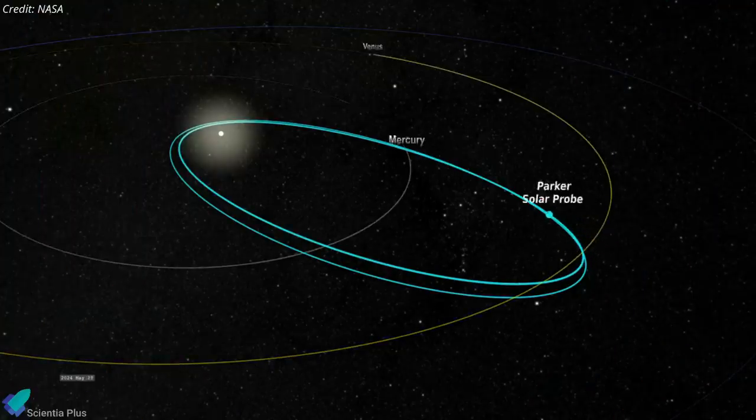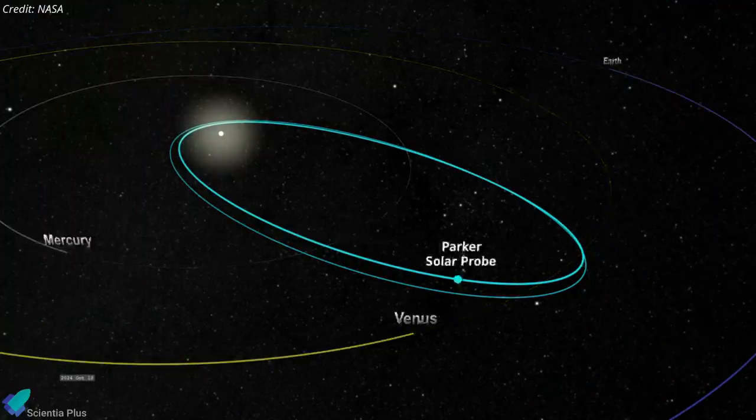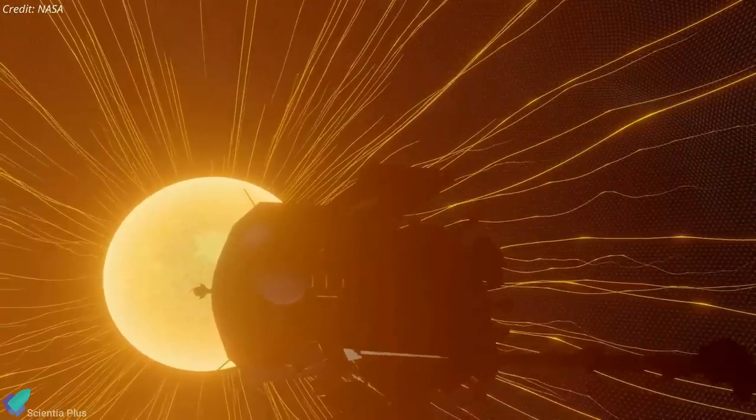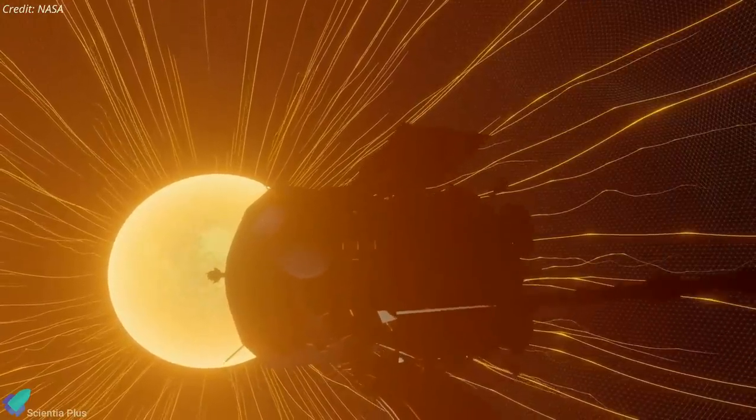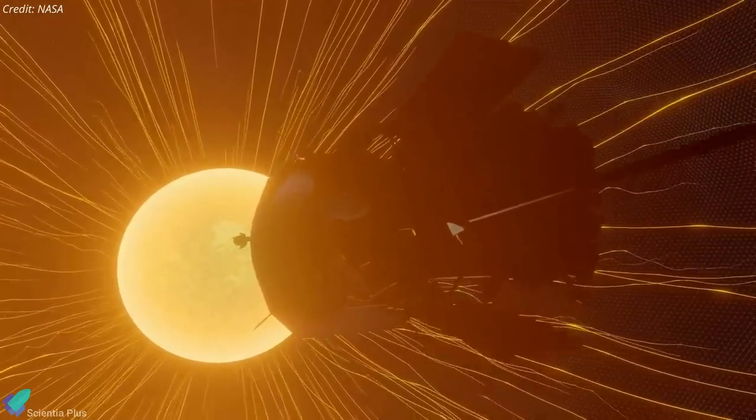Parker is expected to creep even closer to the sun on future flybys, coming as low as 8.86 solar radii. Aside from being an awesome thing to do, the Parker Solar Probe's mission to touch the sun revealed new insights about the solar wind and its magnetic field.